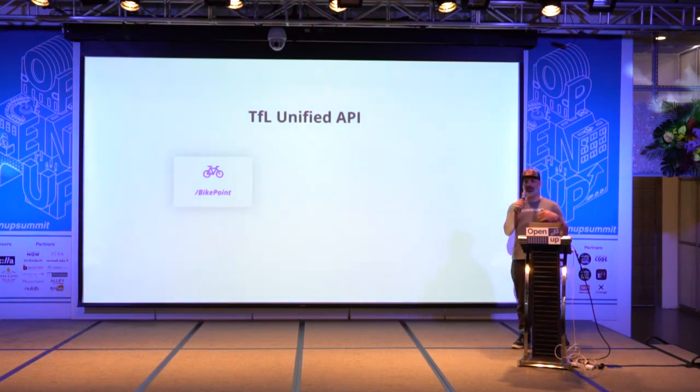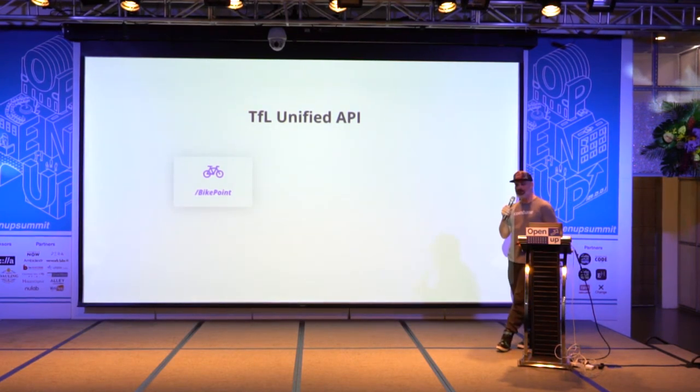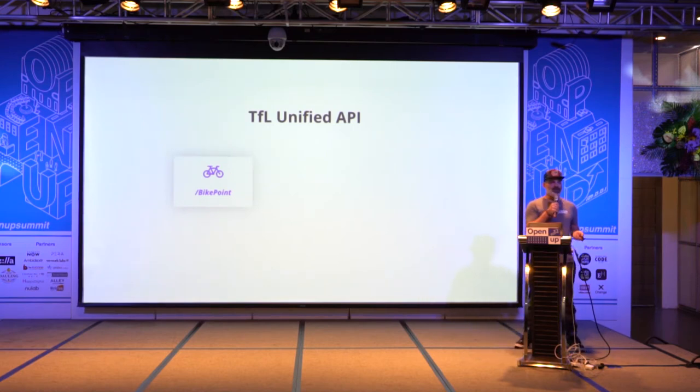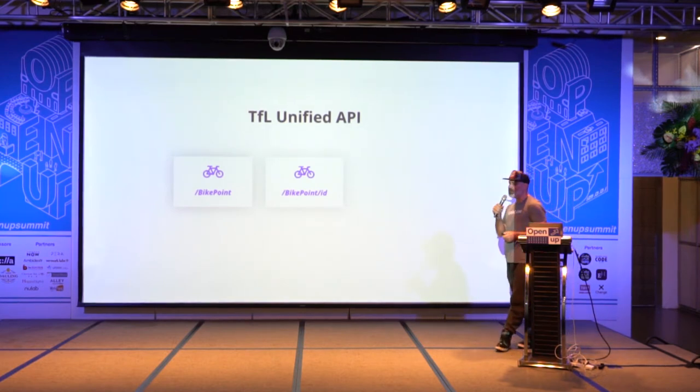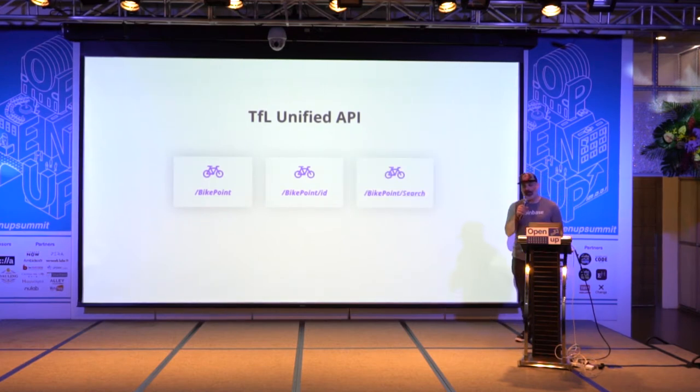I'm going to show you the London Unified API from Transport for London, where you can get the latest information about bike stations near you and how many bikes are available. We're going to use just a couple of these APIs. The first one is BikePoint, which gives me all the stations in London, including geolocation. We can also get the latest information for one specific station, and there's also a feature to search by name.